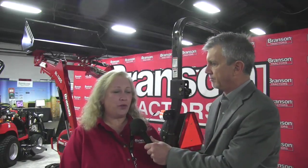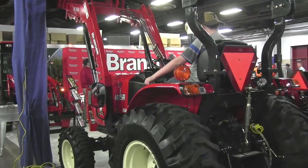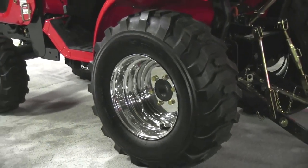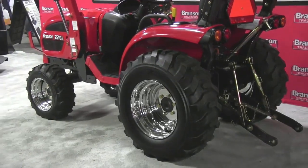You have some new products you're unveiling at the show — tell us about them. We have a new 4815 added to our 15 series, which we already have six models, but we're adding the 48 horsepower with hydrostat and gear. We're also going to be coming out with the 2510 hydrostat and gear tractor. We already have 24 horsepower in our zero series, but we've gone up in between the 15 and zero with the 2510.